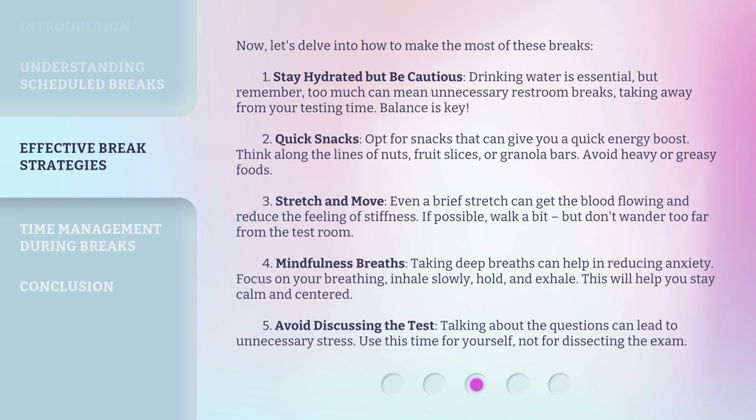Fourth, mindfulness breaths. Taking deep breaths can help in reducing anxiety. Focus on your breathing — inhale slowly, hold, and exhale. This will help you stay calm and centered. Fifth, avoid discussing the test. Talking about the questions can lead to unnecessary stress. Use this time for yourself, not for dissecting the exam.